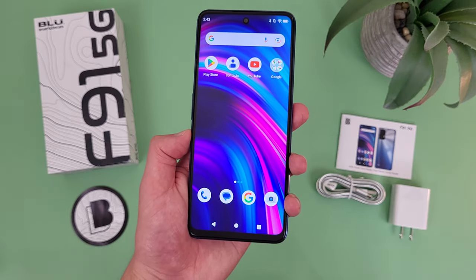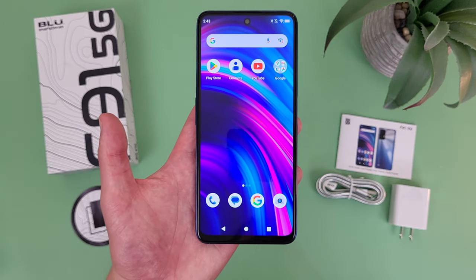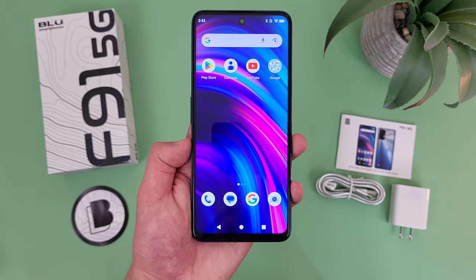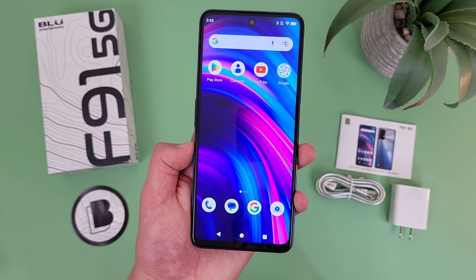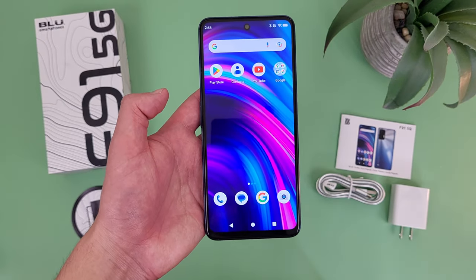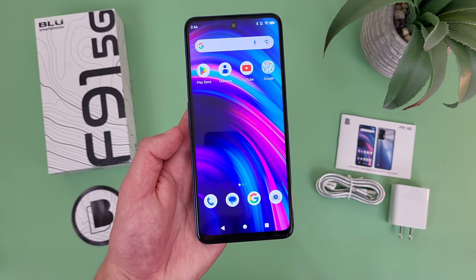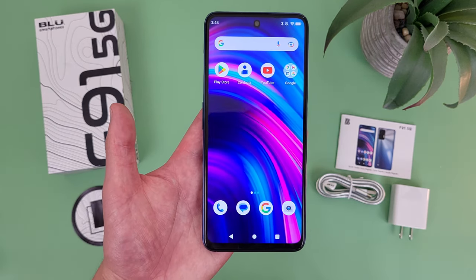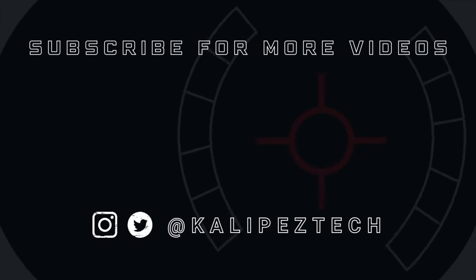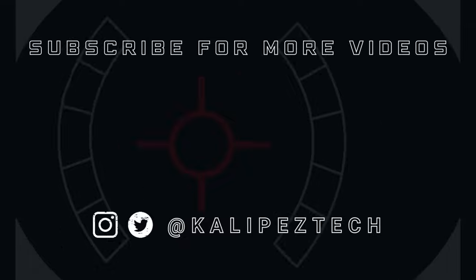In conclusion, is the Blue F91 5G still worth buying in 2023? Despite a couple of minor shortcomings like the software, which in this price range is really a minor drawback, I do think the Blue F91 5G is still a great device that provides a lot of value for the money. If you're looking for an affordable entry-level 5G phone with a really good display, a great camera setup with plenty of features, a good amount of storage, good performance, a great battery, and features like NFC, then the Blue F91 5G is definitely worth considering. In case you want to learn more, I will be linking to several other videos in the description, as well as pricing info and some of my favorite smartphone accessories. If you enjoyed this video, give it a thumbs up, hit that subscribe button, and follow Calipas Tech on Twitter and Instagram — I'll see you in the next video.